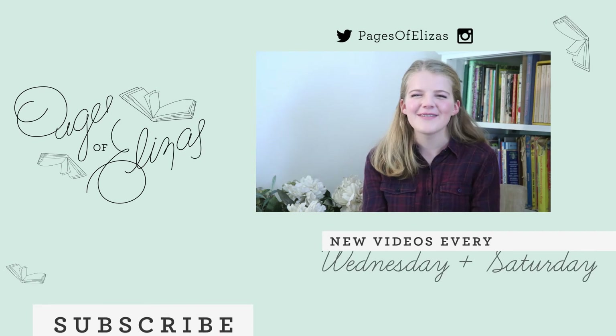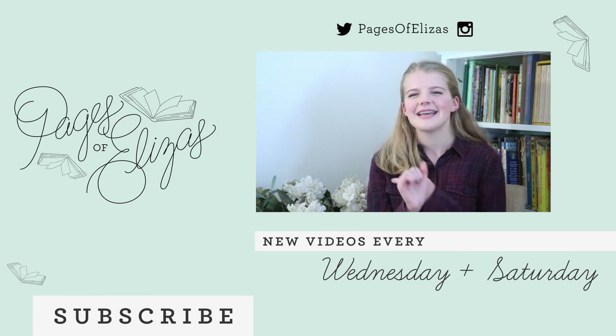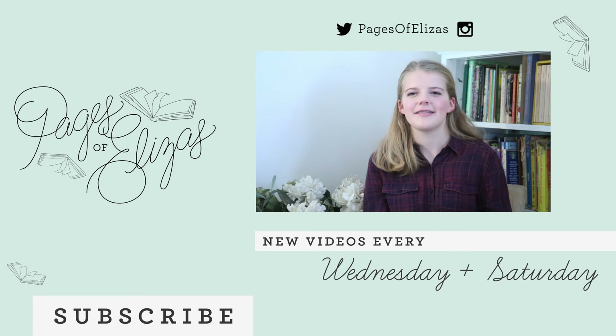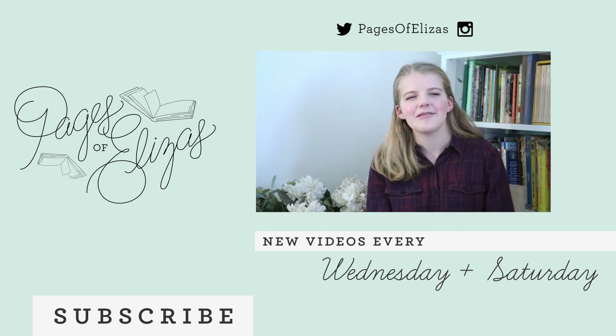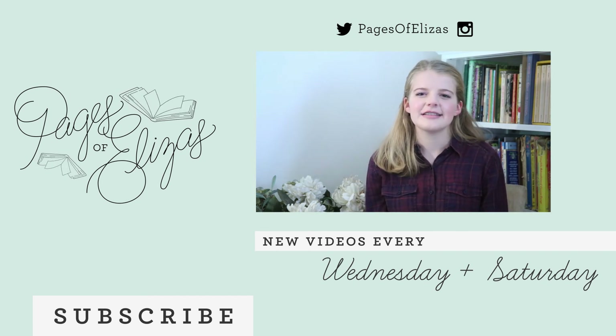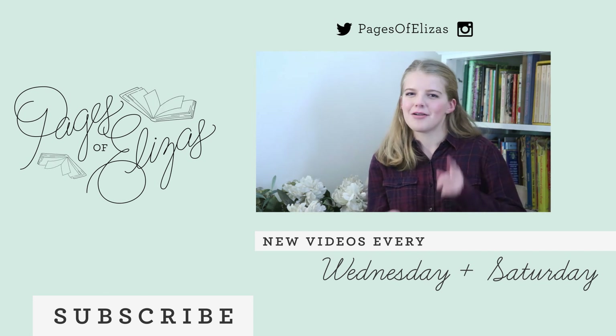So that was my top five favorite book covers. If you have any suggestions of book covers that I could judge, comment down below and I'll check those out. Make sure to give this a big thumbs up, and subscribe if you haven't — we post videos every Wednesday and every Saturday. Sometimes it'll be me, sometimes both of us, sometimes just Audrey. I'm Lauren, and keep on reading!